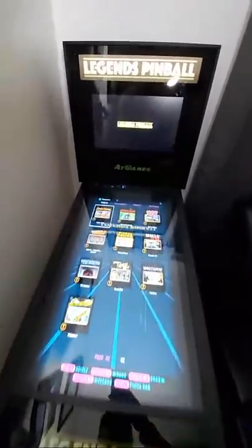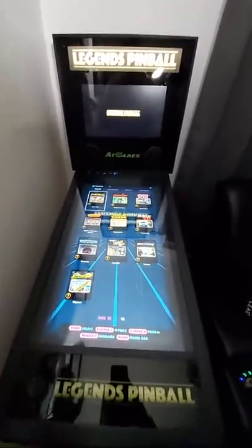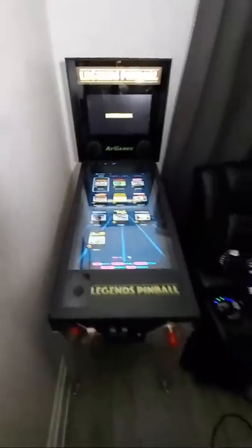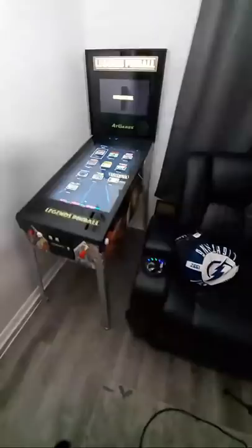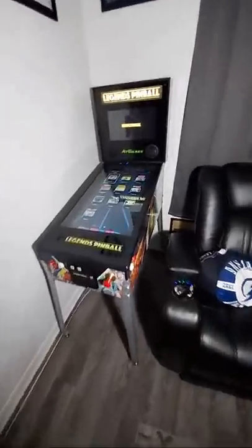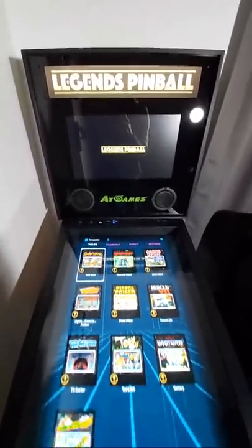This is the brand new Legends Pinball machine, just released. I'm one of the first people to actually own this — it was sent to me today. I'll go ahead and turn off the lights so you guys get to see it. Check it out — Legends Pinball, just released.